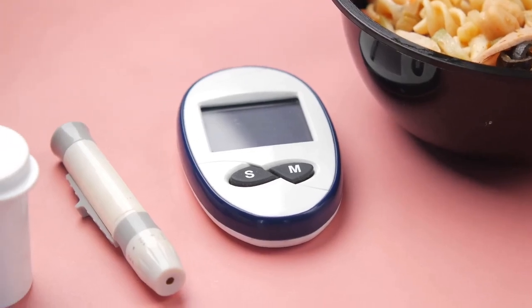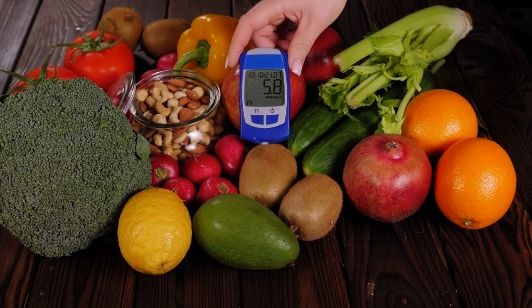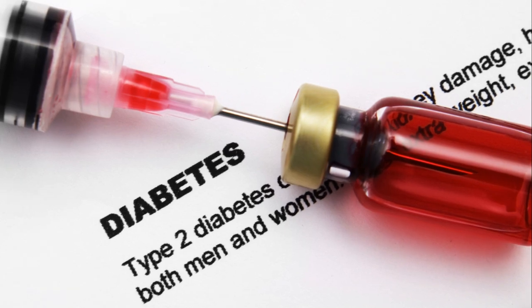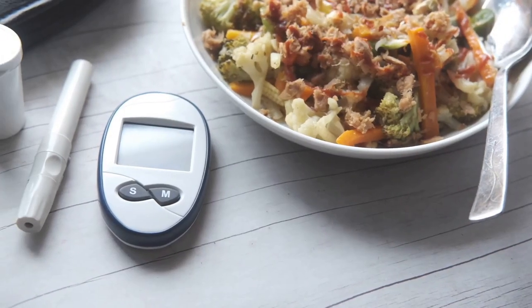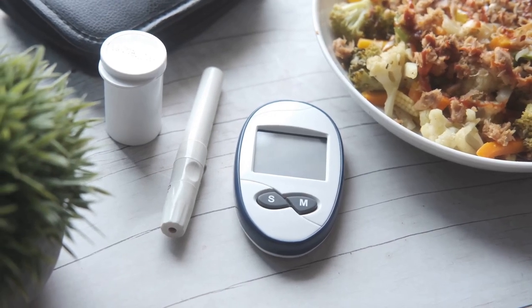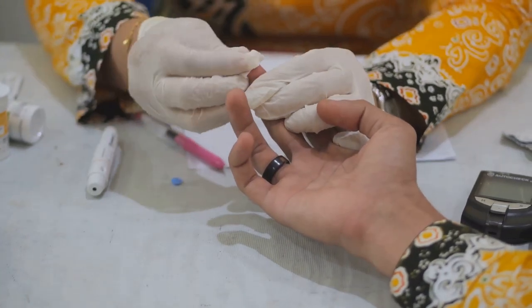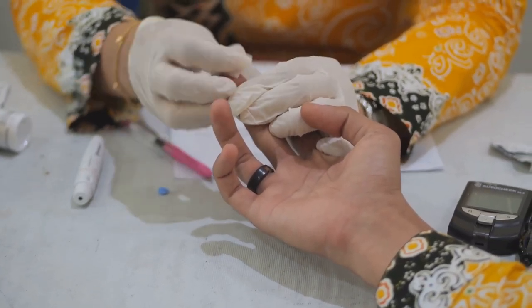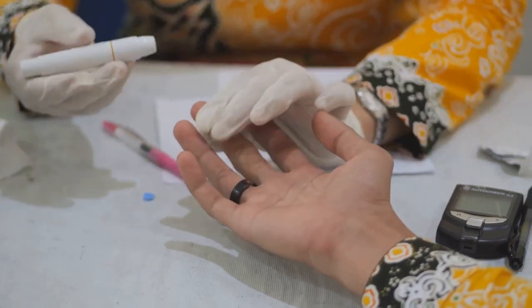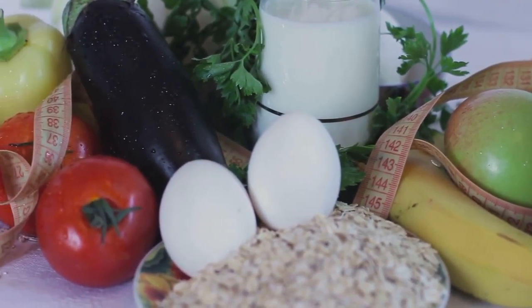Think of your plate as a canvas. Paint it with a variety of nutrient-dense foods like fruits, vegetables, whole grains, and lean proteins. These foods are low in saturated fats, sugar, and salt, helping to maintain your blood sugar levels within a healthy range. Don't forget the importance of portion control and regular meal times. Overeating or skipping meals can cause your blood sugar to spike or drop, leading to potential complications. A balanced diet is a cornerstone of diabetes management.